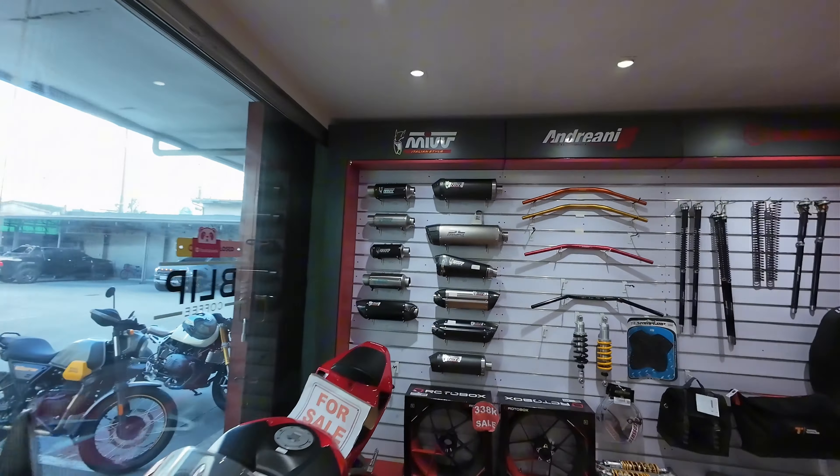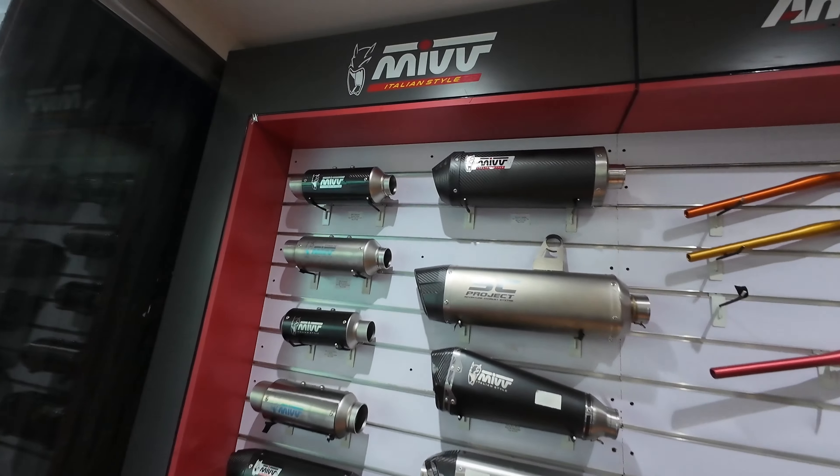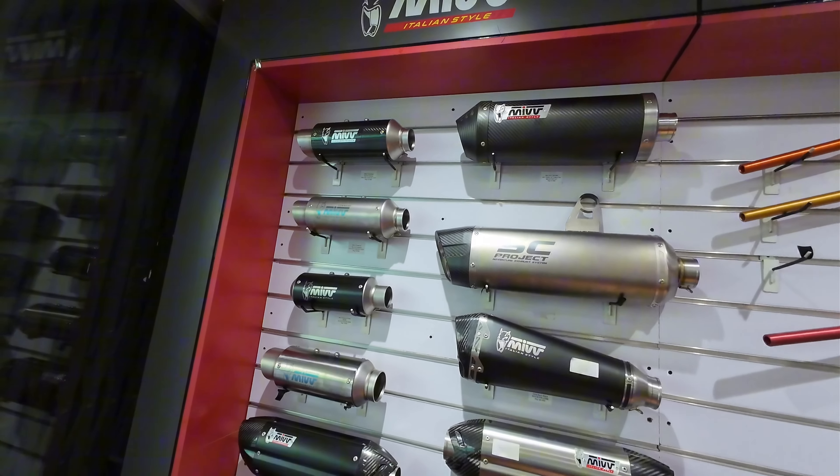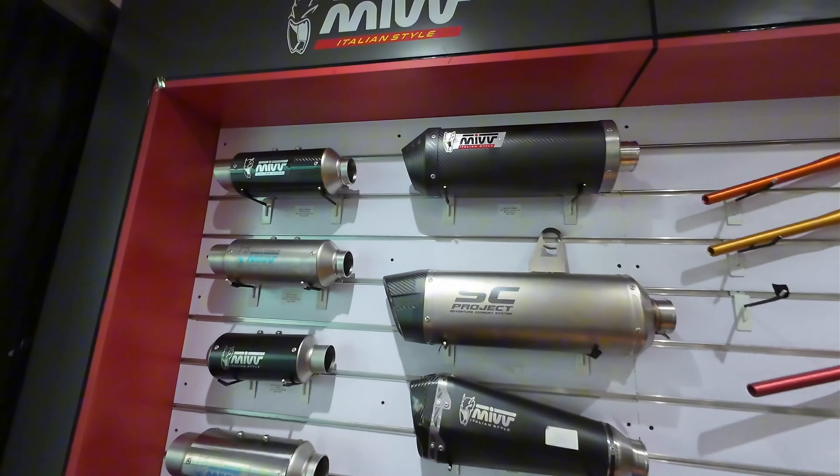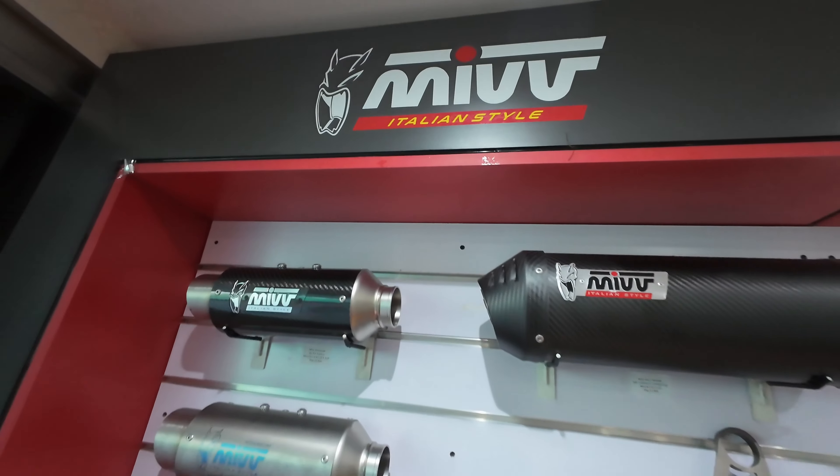So they got stuff here — there are some big bikes for sale, I think these are second hand. Let's check out their exhausts. MIV. Very tempting, right? So they have — I think they are the exclusive distributor of MIV exhaust.